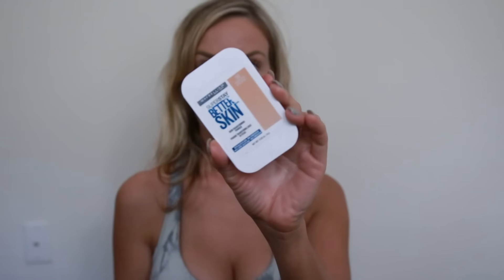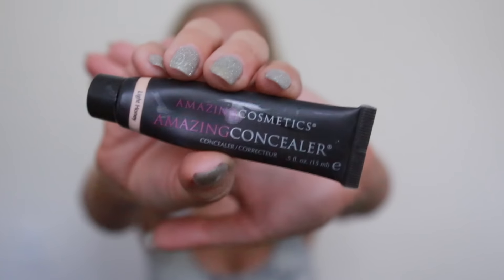I'm using the Maybelline Better Skin powder foundation to kind of pat over that and matte it down just a tiny bit. Then this Amazing Cosmetics concealer is really awesome — it has great coverage, it's super thick, super creamy, and really easy to work with, especially when combined with the primer from before; it just glides on your face really nicely.